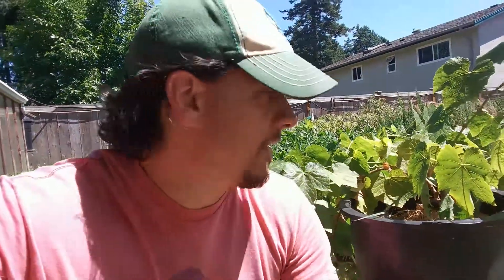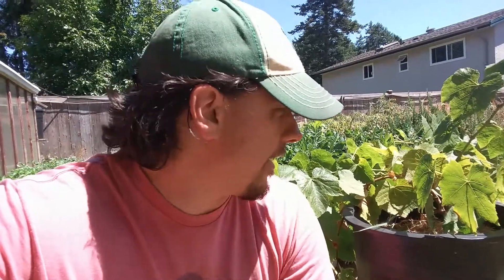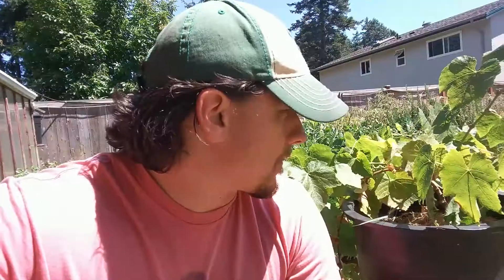Hey guys, welcome back. Got another good video for you today, just hanging out here with one of my great plants — I think this is a Buffalo Blue. However, this guy is not going to make it into our video today, because today is all about container gardening. Although that guy's in a container, I don't really consider grapes a good candidate for container gardening.